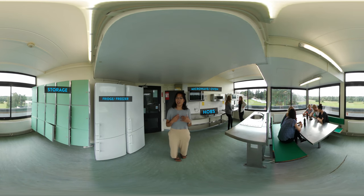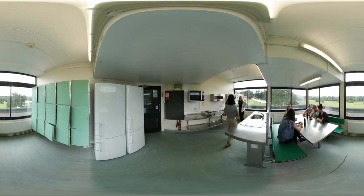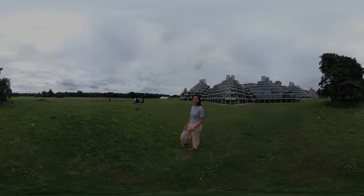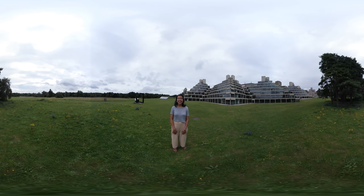This is also the space where me and my flatmates love to hang out and have meals together. Thanks for watching — I hope you enjoyed my tour and I hope to see you here. Bye!